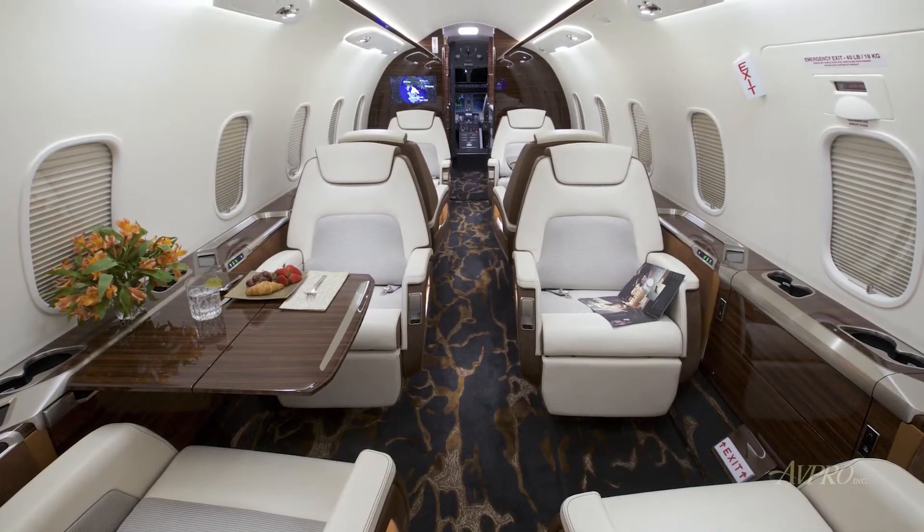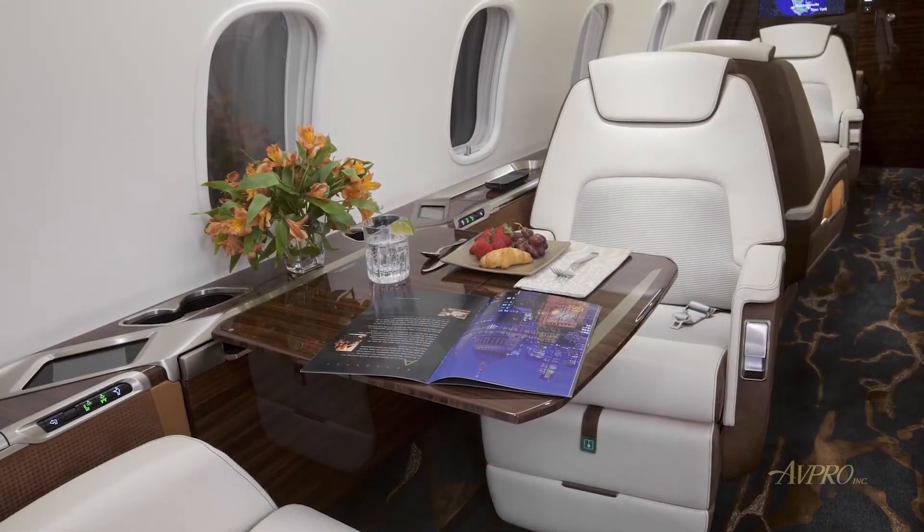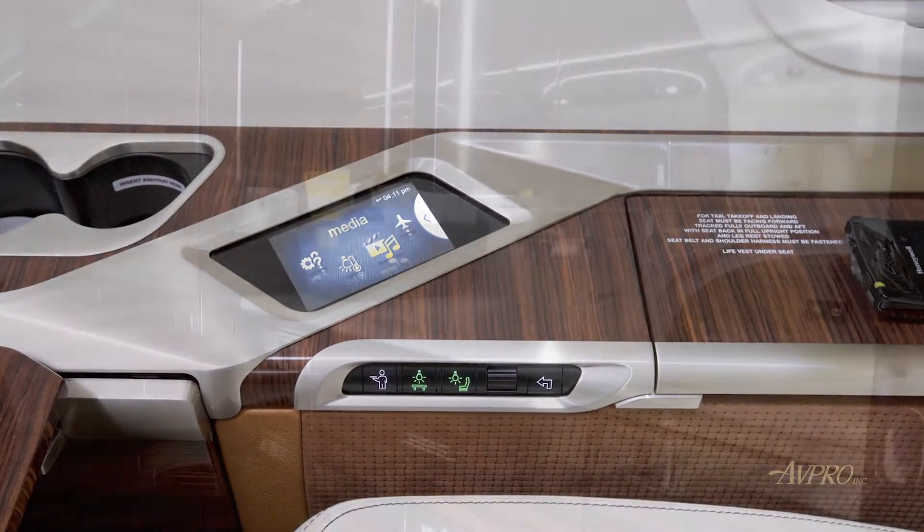The eight-passenger double-club configuration offers seating in the avant-garde seat styling, with phone, HDMI port, and USB iPod port.